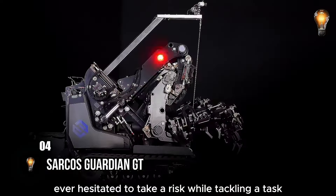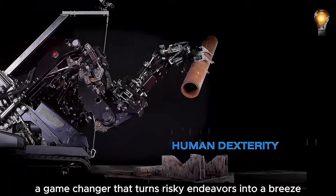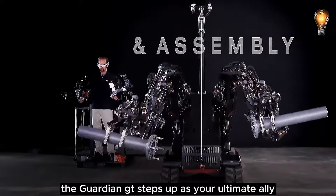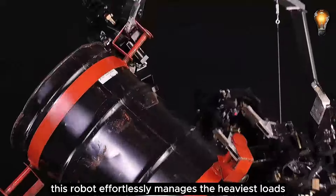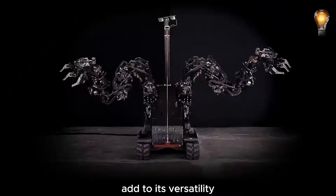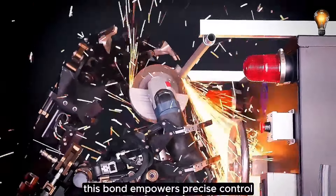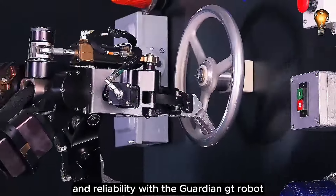Ever hesitated to take a risk while tackling a task? Introducing the Guardian GT, an industrial robot designed to augment human strength and dexterity — a game-changer that turns risky endeavors into a breeze. Whether you're dealing with nuclear power, construction, manufacturing, or leading first responders and disaster recovery teams, the Guardian GT steps up as your ultimate ally. With an impressive lifting capacity of 990 pounds and 7 degrees of freedom in each arm, this robot effortlessly manages the heaviest loads. Its compatibility with standard tools and a reach of over 4 feet from its platform add to its versatility. The human operator, equipped with a headset and gloves, connects intimately with the robot's perspective — seeing what it sees and feeling its sensations — empowering precise control and ensuring flawlessness in operation at every step.